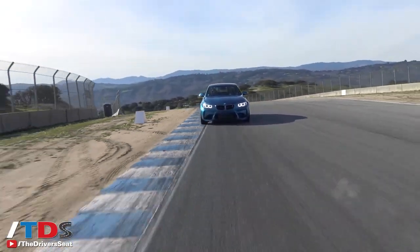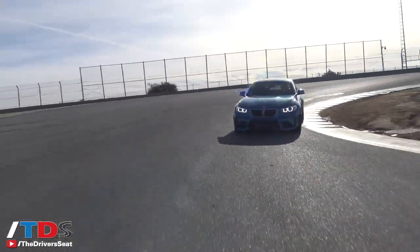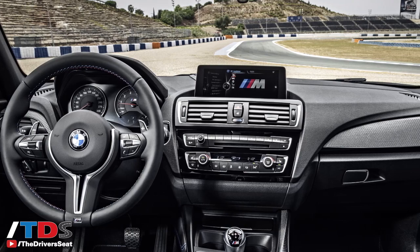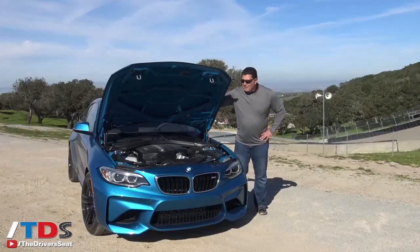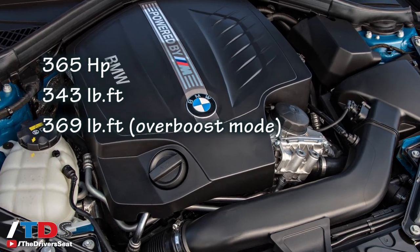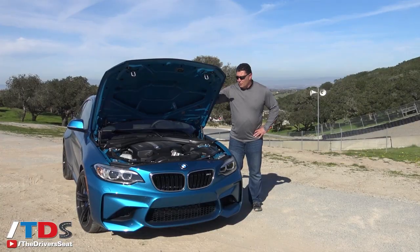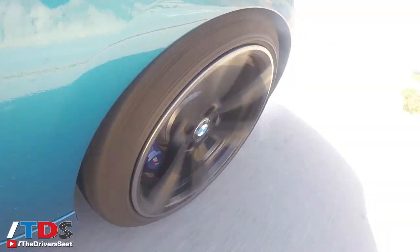This vehicle starts at around $52,000 — I think that's a terrific price. I just got out of an Audi TTS that was $58,000, and nicely equipped you're looking in the low to mid $60s. The engine is new, producing 365 horsepower and 343 pound-feet of torque.